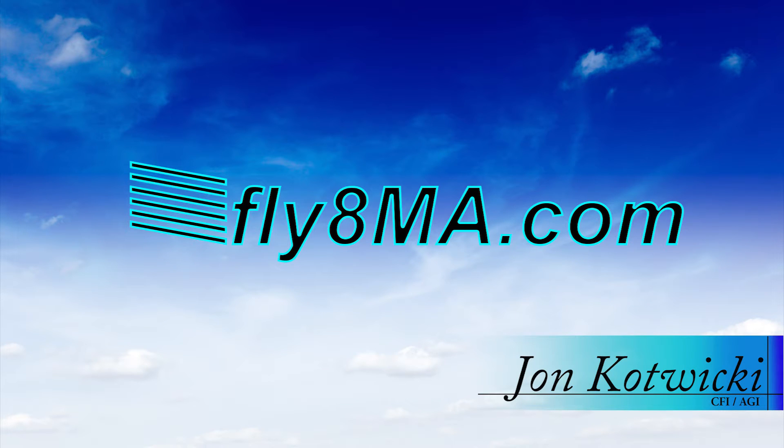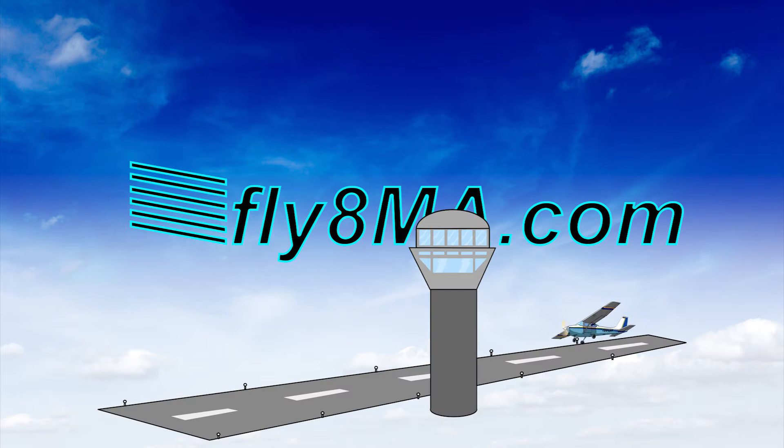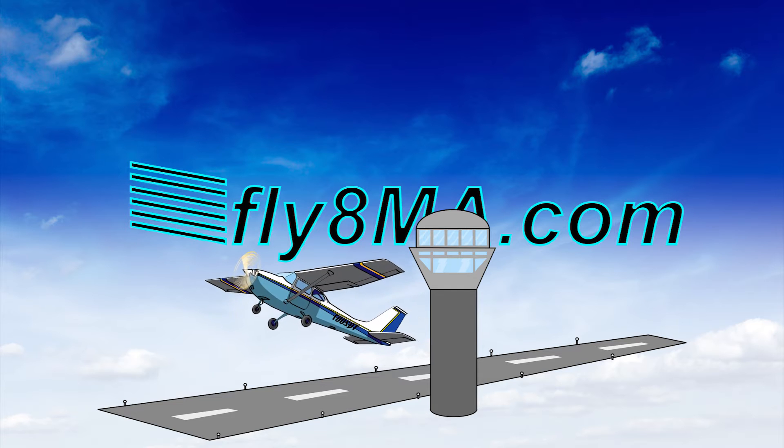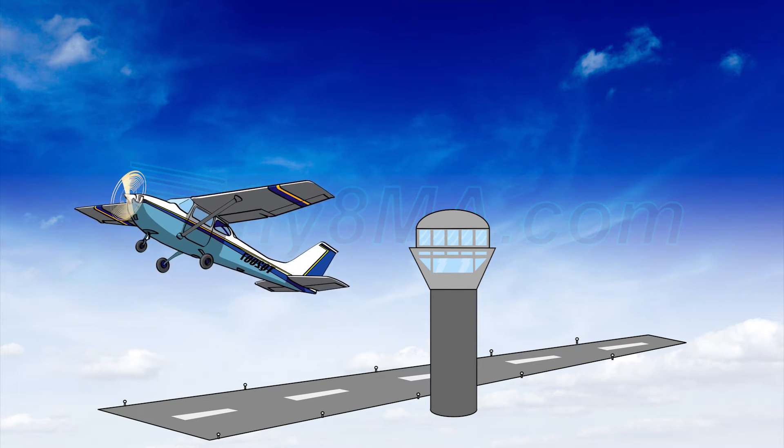John from Fly8MikeAlpha.com, and today we're going to be talking about how to determine the required takeoff distance or required length of runway to safely take off, and look at a few different charts based on our weight, density altitude, and things like that to determine how long the runway actually has to be for us to get the airplane off the ground and into the air safely.